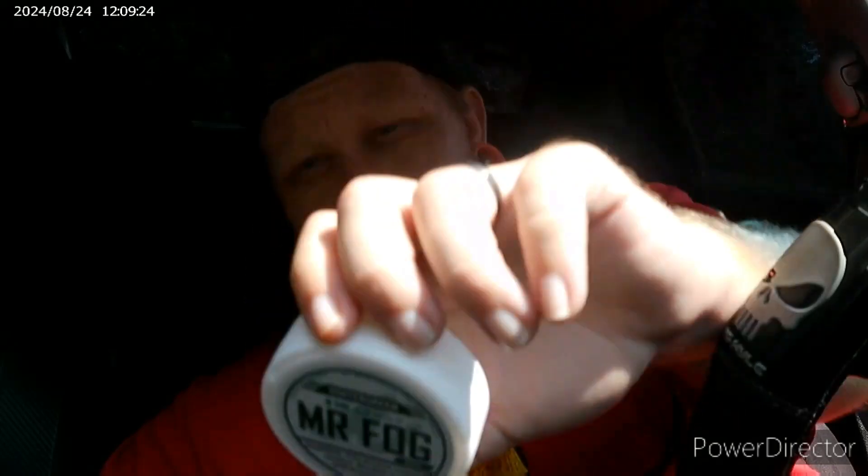Even vape companies have hopped on the trend, including Mr. Fog. Mr. Fog is apparently a vape company — my wife tried one of their vapes one time and she wasn't a fan; they were junk honestly. But here we have Mr. Fog eight milligram wintergreen pouches. My stepdad has actually tried some of these, so the can's already open, but here's what they look like.